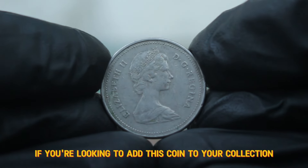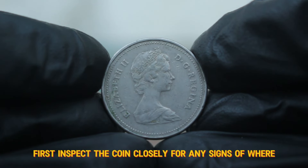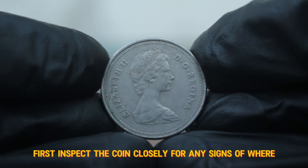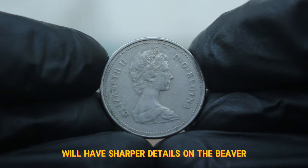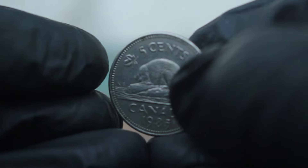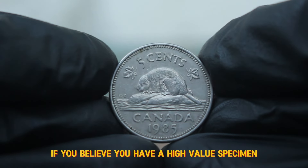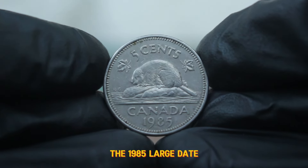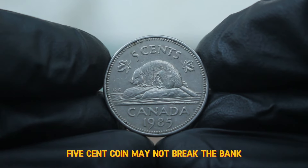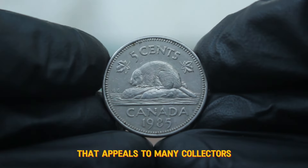If you're looking to add this coin to your collection or assess its value, here are a few tips. First, inspect the coin closely for any signs of wear. Coins in better condition will have sharper details on the beaver and a clear date. Always consider getting your coins appraised by a professional if you believe you have a high-value specimen. The 1985 large date 5 cent coin may not break the bank, but it certainly holds a charm and historical significance that appeals to many collectors.